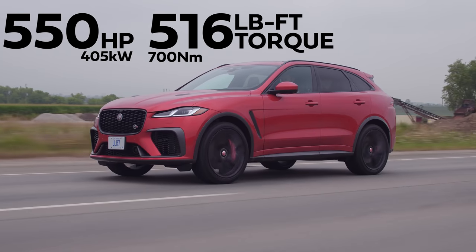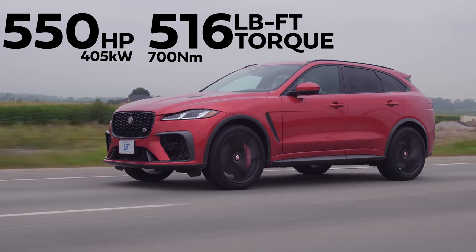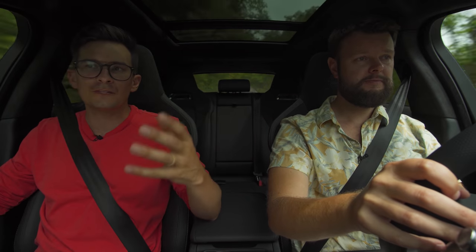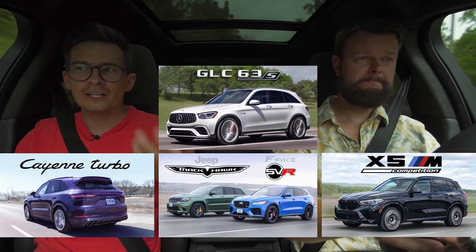That's quick. Horsepower and torque: 550 horsepower, 516 pound-feet of torque from a supercharged 5-liter V8. And this kind of competes with the Trackhawk, an X5M, a Porsche Cayenne, a GLE 63.